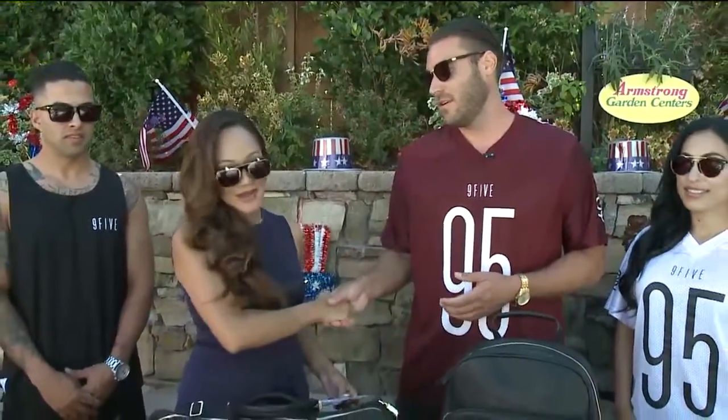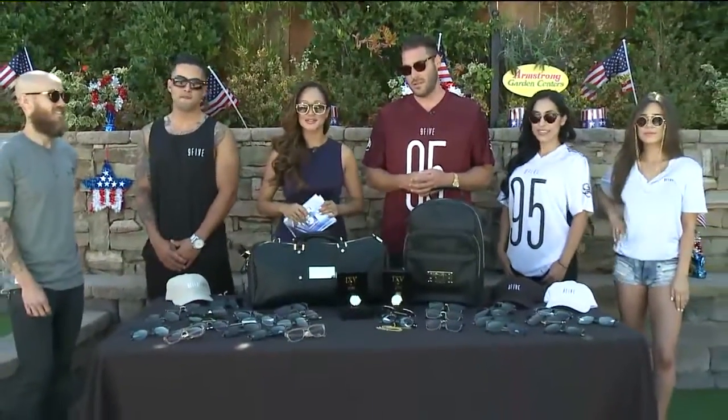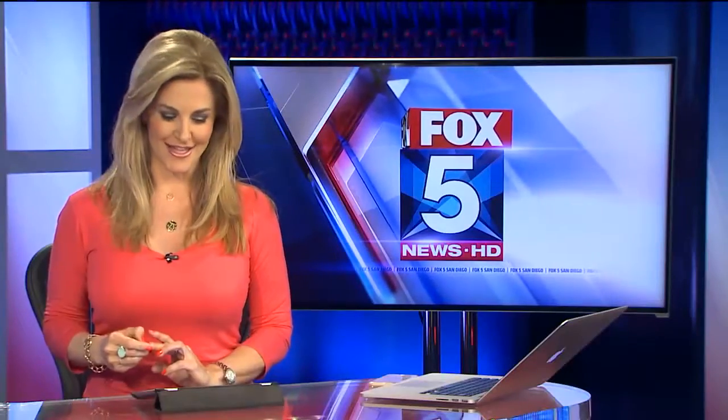Thank you so much, ConeR of 9'5. We appreciate you coming out here to show us all this cool stuff. I'm going to send it back to you in the studio. Mike is one cool cat. Thank you, Maria.